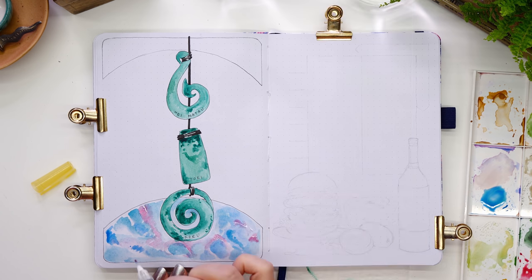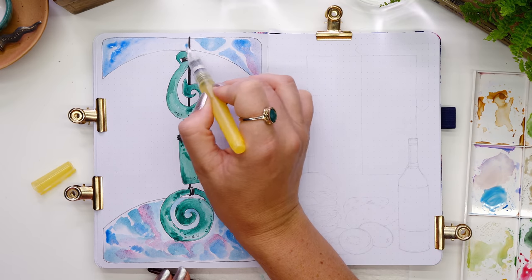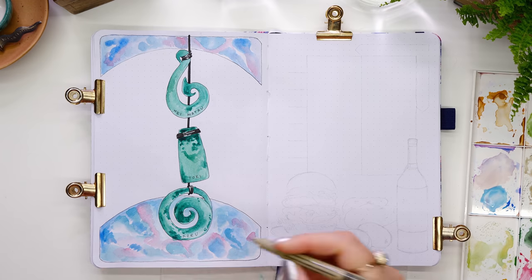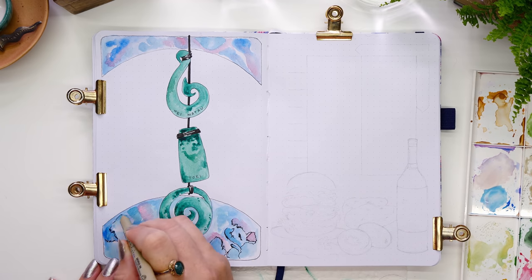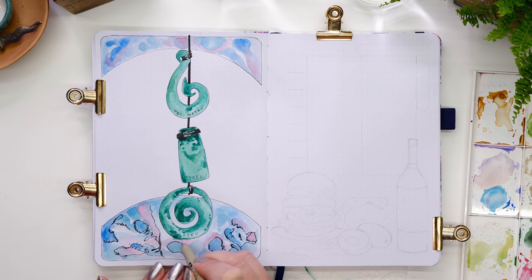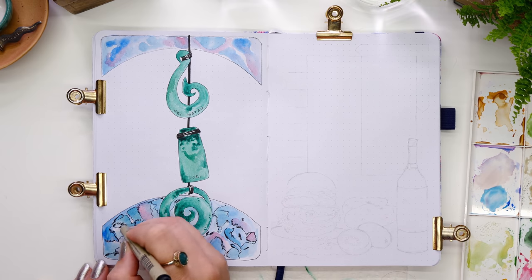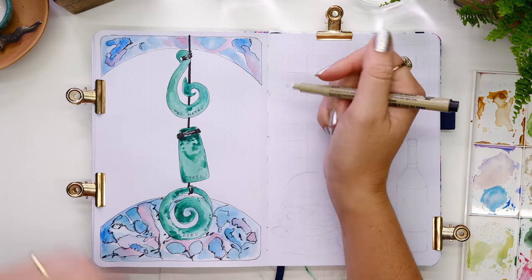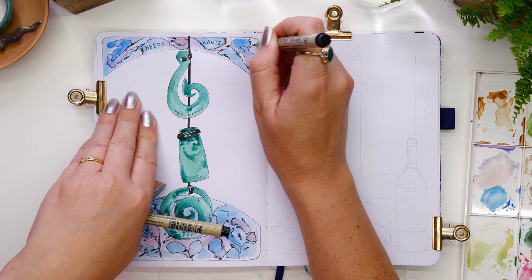You might notice I'm using watercolor directly in my notebook this time. I often use it on a separate watercolor page because I like to use a lot of water, but here I just used a little wash of color. The journal I'm using is one I've made myself — it's 180 GSM pages, so it holds water pretty well with no ghosting or bleeding. After finishing the watercolor, I went over it with my fine liner to make everything pop, then titled the two columns.